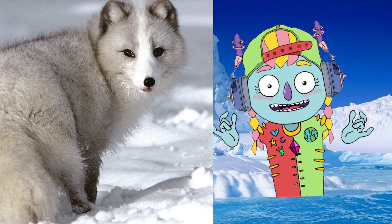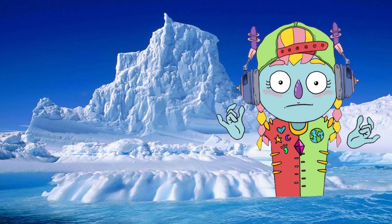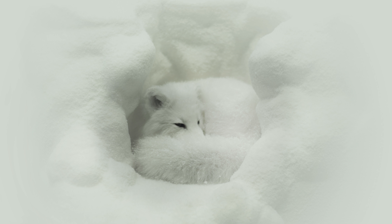In the summer, its coat is a brown-grey color, which hides the animal against the rocky ground. In the winter, its coat changes to a white color for when the ground is covered in snow.